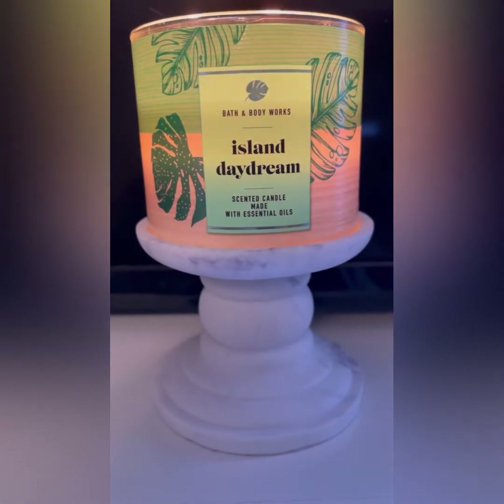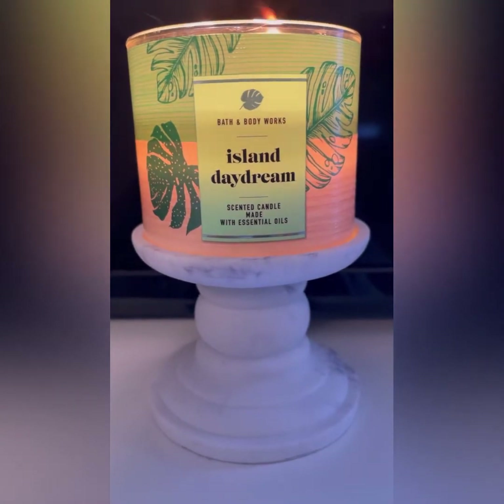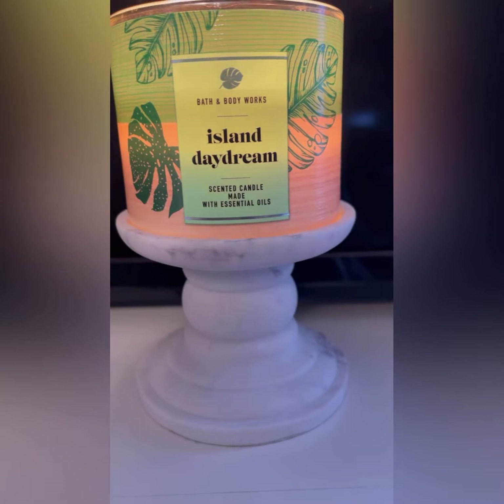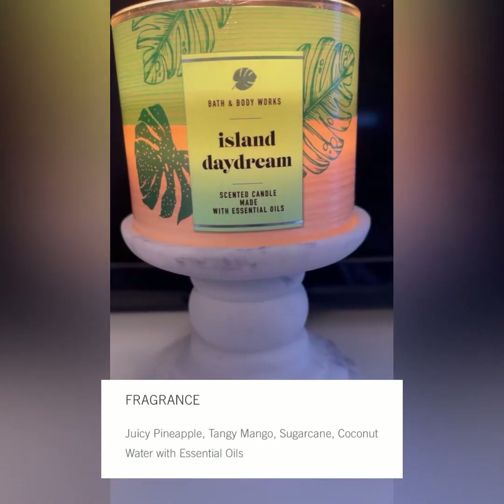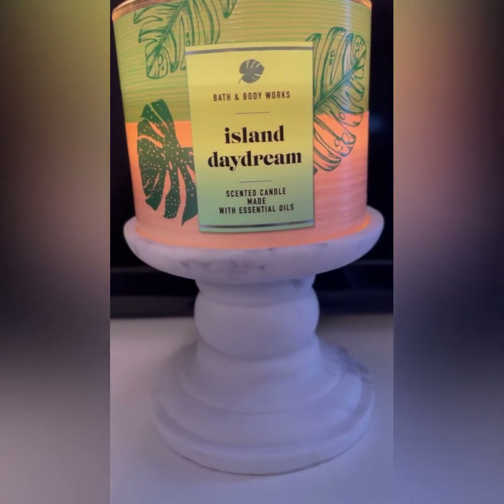What's up guys, it's your girl Aries Ashley here with another Quickie Candle review. Right now I'm burning Island Daydream. The scent notes on Island Daydream are juicy pineapple, tangy mango, sugar cane, and coconut water with essential oils.